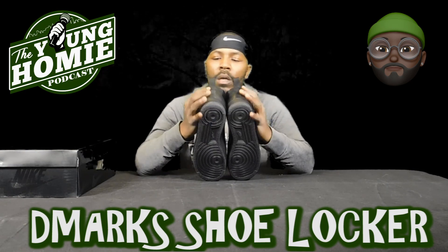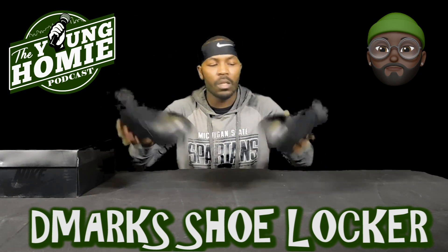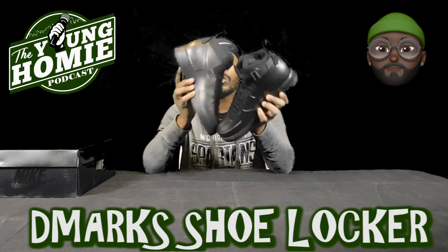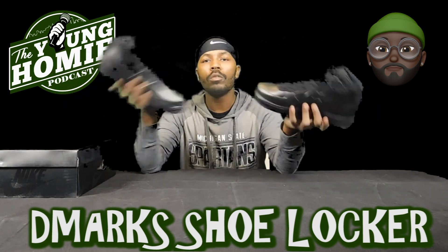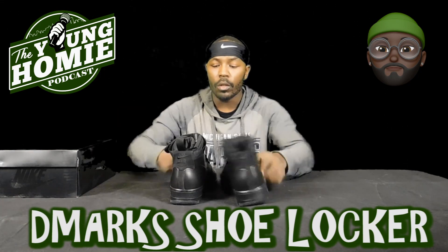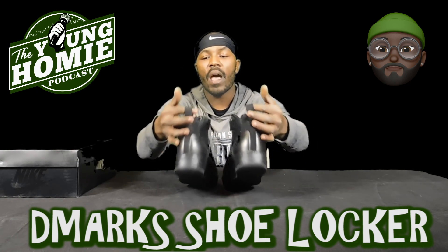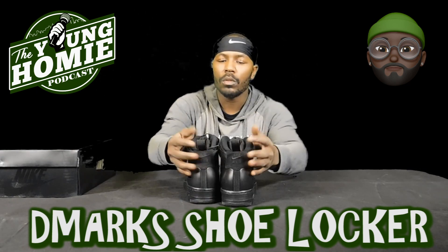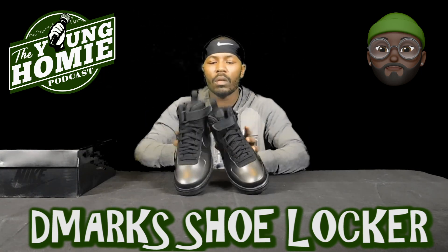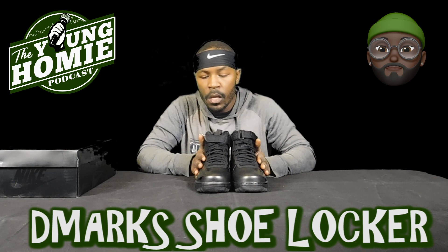As y'all can see, all black everything — matte blacked out. Even the Nike logo on the back, the Nike logo on the tongue, the swooshes, the Nike Air on the side. It's basically a high-top pair of all-black Air Force Ones that's pretty much indestructible. Whatever you want to do, throw them around — you're not gonna damage this shoe, it ain't gonna crease. I really like this back heel tab because it helps you when you're putting your shoe on without killing your lace situation.